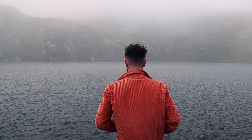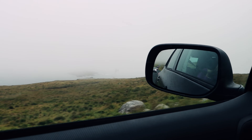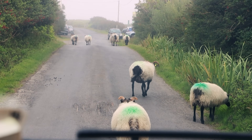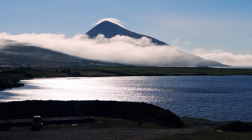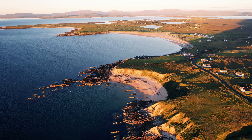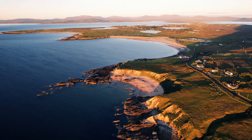We then tried to catch a glimpse of Keem Bay — one of the most famous beaches in Ireland — from where you also start the hike up to Croaghaun Cliffs, but unfortunately the fog made it impossible to see where we were going. We decided to give Keem Bay another try the following morning, but for today we did have time to squeeze in a mesmerising sunset at the north of the island, where the weather was completely different.